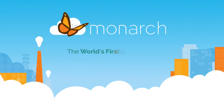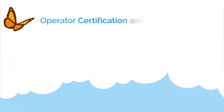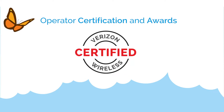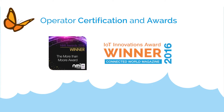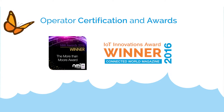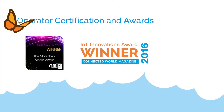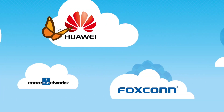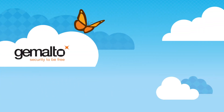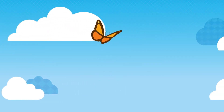Sequans' Monarch LTE platform was the world's first LTE-M and NB-IoT chip to appear in the market, making its debut in early 2016. In less than one year, it went from introduction to operator certification to deployment on the world's first LTE-M network and adoption by many IoT device makers. Today it is found in the world's very first LTE-M devices and has been designed into LTE-M IoT modules by some of the world's largest module makers.